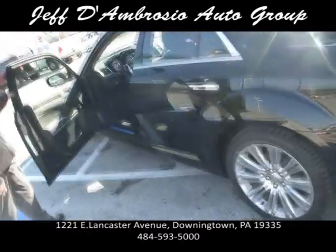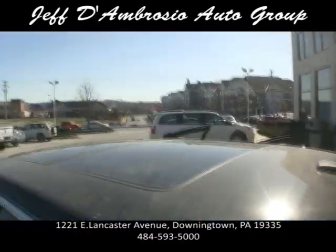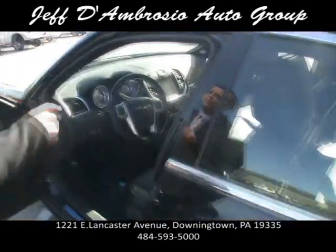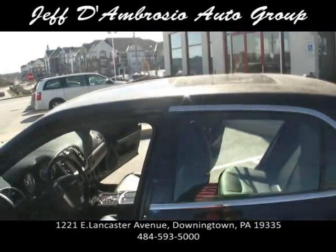It also has the dual panoramic sunroof — the car is super dirty, you'd figure we'd clean it before showing it to you, but we have a great detail department when you guys buy the car. It's actually two sunroofs put together.